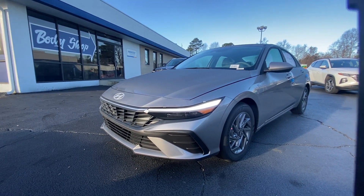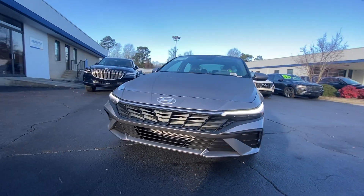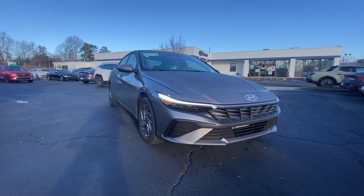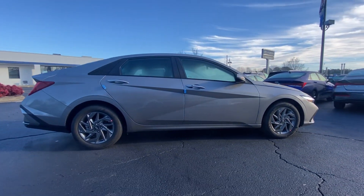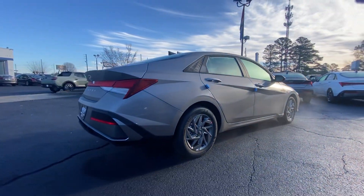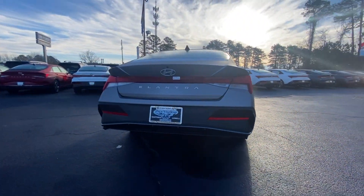This could be the car for you — the 2024 Hyundai Elantra. This energetic and feature-packed Elantra delivers the style and convenience you need to make driving a soothing part of your busy day, from its sculpted modern looks to its